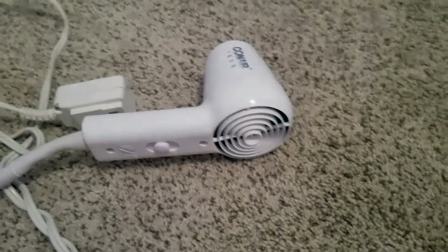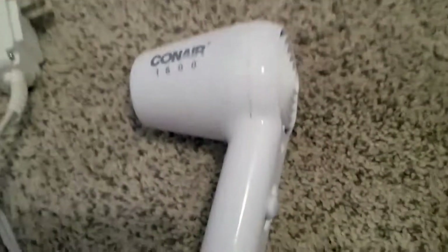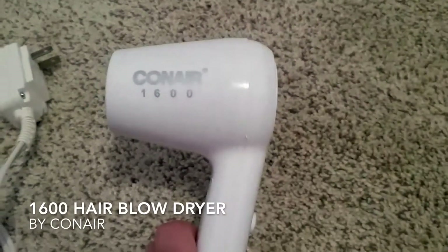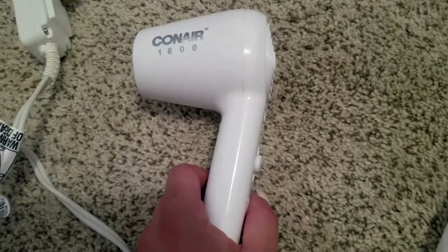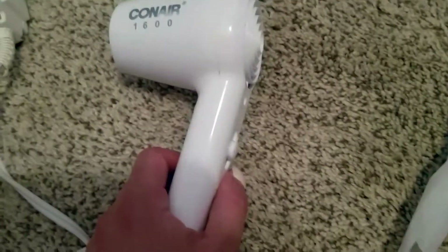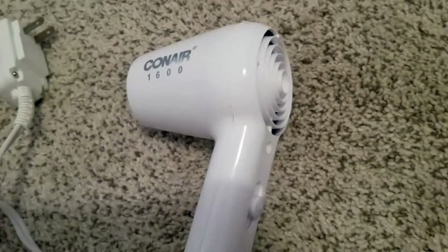I wanted to tell you about a product that I love so much — it's one of the products I use all the time and it's been my favorite since I was like 15 years old. This is the Conair 1600 blow dryer. My mother and grandmother had one — I think they had it from like the 90s. I lived with my parents and then with my grandparents for a while.